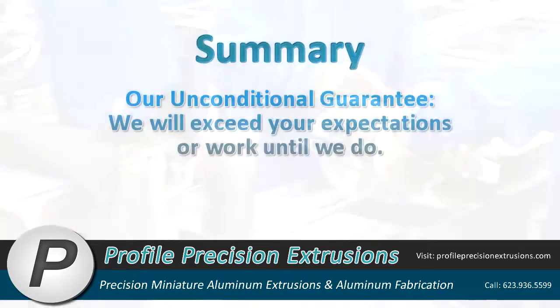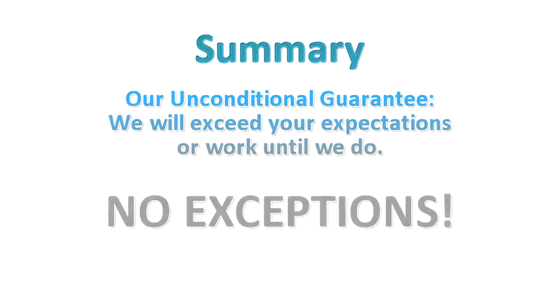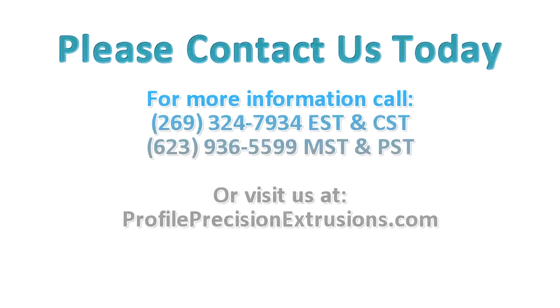Our unconditional guarantee: we will exceed your expectations or work until we do. No exceptions. For more information, call Eastern and Central Time Zones 269-324-7934, Mountain and Pacific Time Zones 623-936-5599, or visit us at www.profileprecisionextrusions.com.